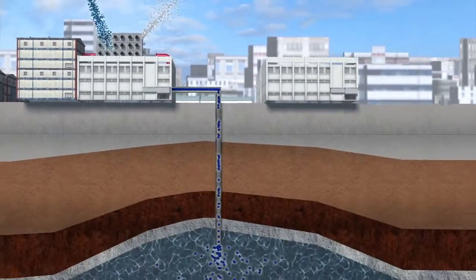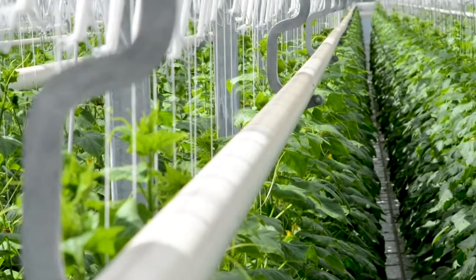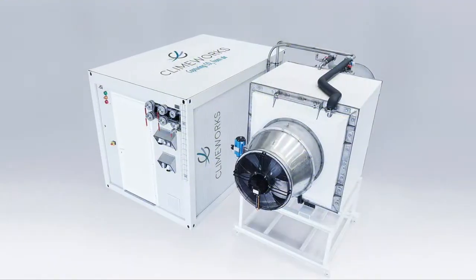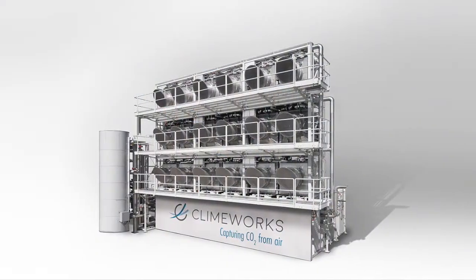The captured carbon dioxide can then be buried underground, sold to other companies, turned into oil for vehicles, or pumped into greenhouses to boost plant growth. The company sells these carbon dioxide collectors from small individual units up to large scale units.